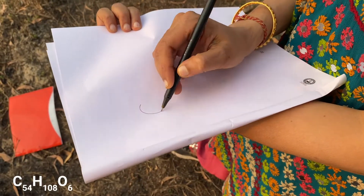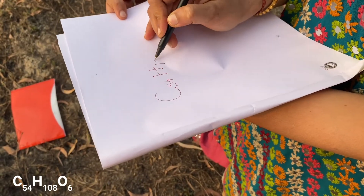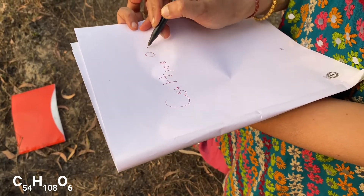A fat molecule is a big molecule which consists of 54 carbon atoms, 108 hydrogen atoms, and 6 oxygen atoms. So the formula for a fat molecule is C54H108O6. Fat molecule is basically C54H108O6.